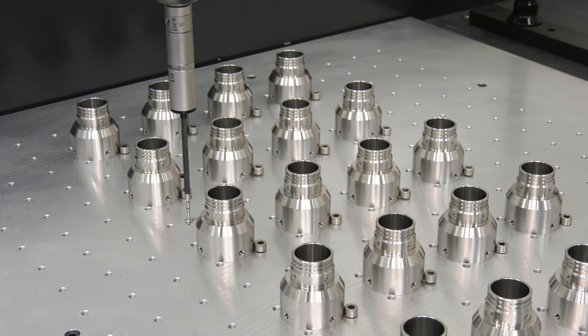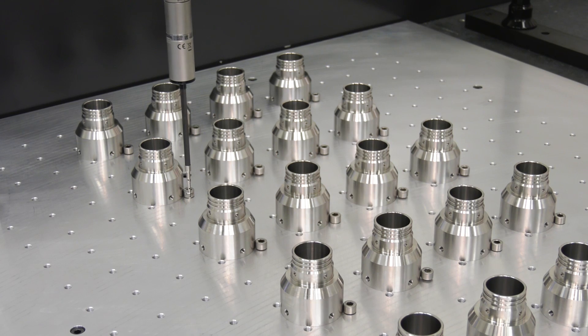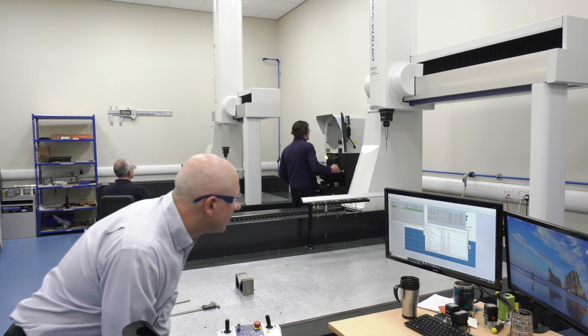And so why have you chosen to buy your fifth machine? It was a mixture of the reliability of the machines, the quality of the machines, but also to keep up with the standardisation that we place a large priority on here at Churton. It means we can move programmes from one machine to the other depending on the workload at that particular time.